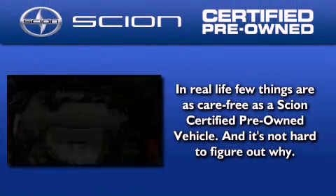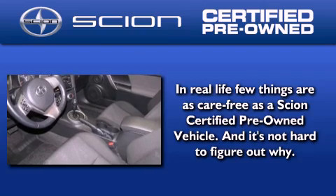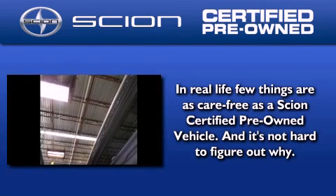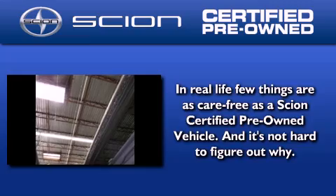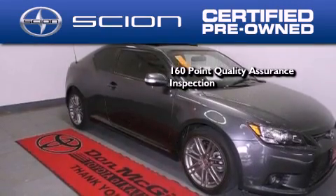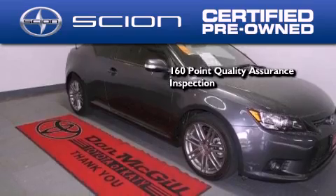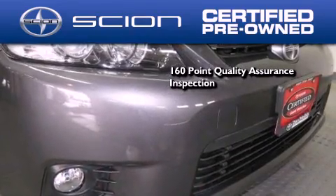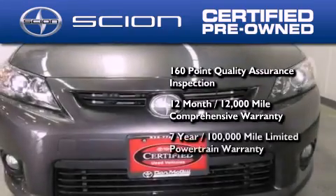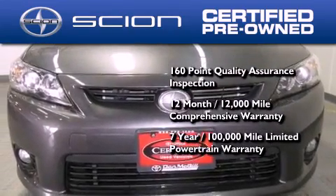With a Scion certified pre-owned vehicle, you can rest easy knowing it has been reconditioned to meet Scion's exacting standards by factory trained technicians. To be a certified Scion, a vehicle must pass a 160-point quality assurance inspection. It's backed by a 12-month, 12,000-mile limited warranty and a 7-year, 100,000-mile limited powertrain warranty.